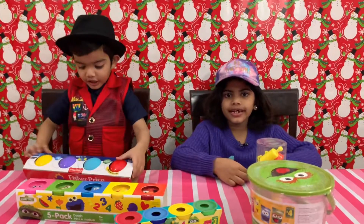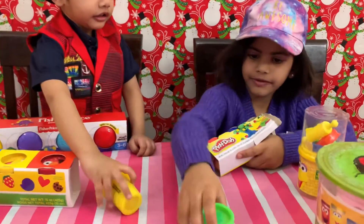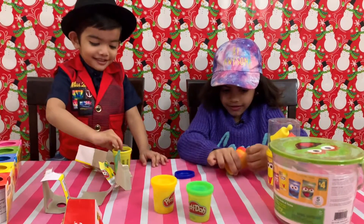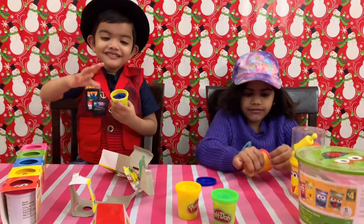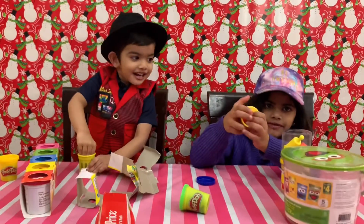Hi friends, here you go, let's open. Green, yellow, blue, blue. Look, look, there's red.